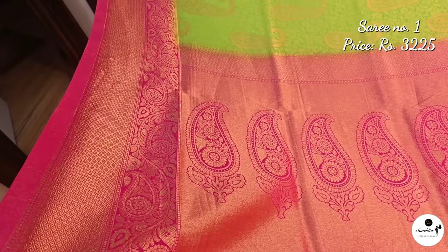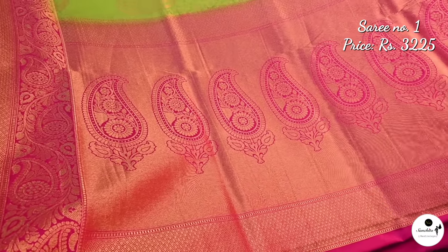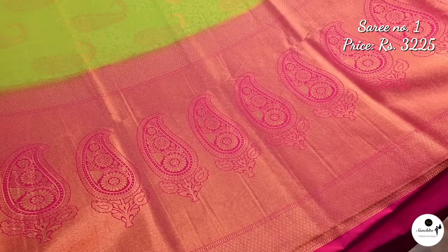The pallu of the saree is rich with weaving. This saree is an absolute stunner and is perfect for weddings, anniversaries, and parties with utmost comfort.